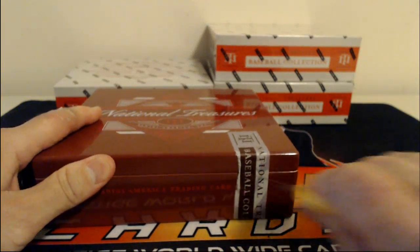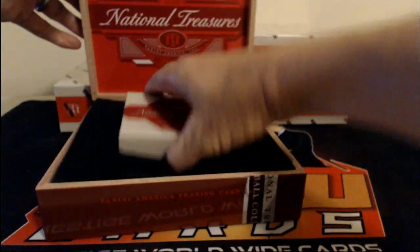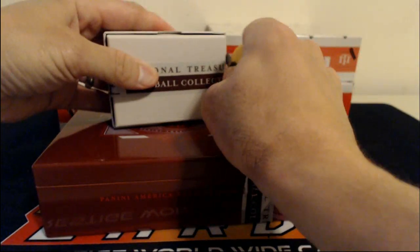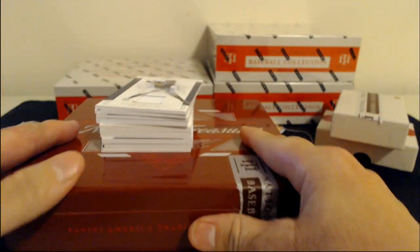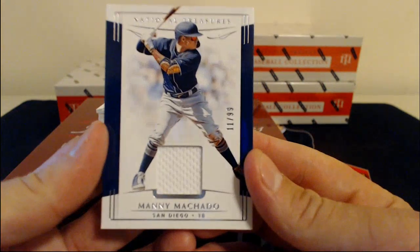Without further delay, let's see. Somewhat thick, not too crazy on the first pack, first box. I like that they don't do base cards — I do like that about NT. No base cards; at least they give us stuff. First up, Manny Machado, number 99, going out to the Padres.